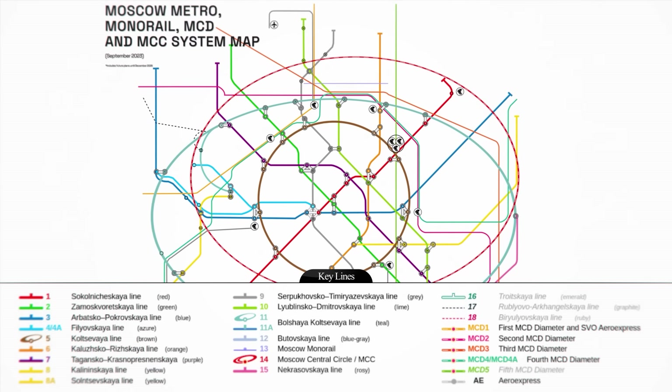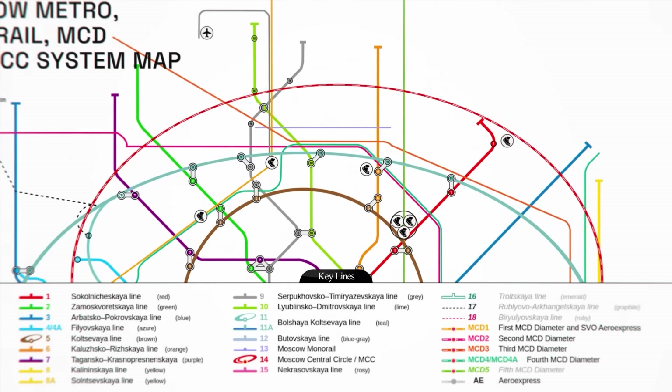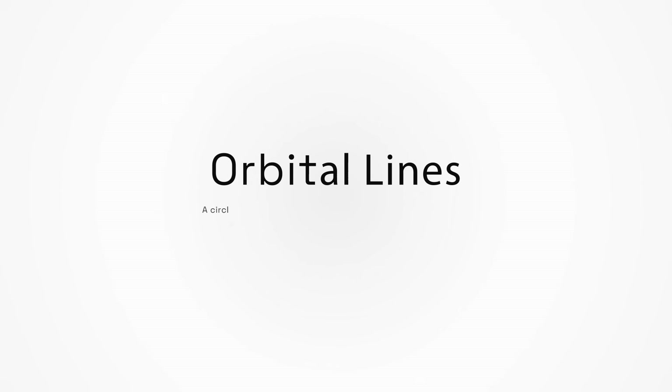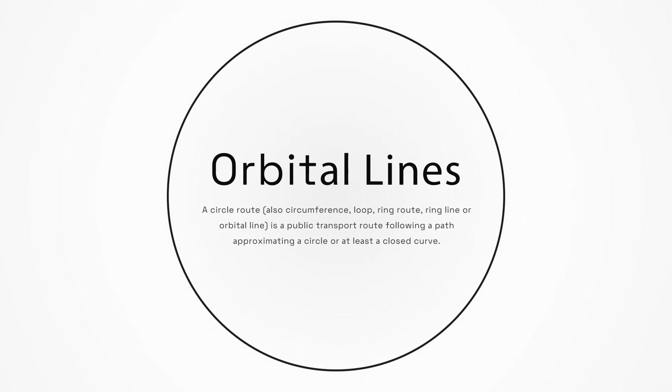Each colour identifies a different line of transport, and there are tons of them, but first we're going to focus on these three circles: the Bolshaya-Kolcevaia line in teal, the Moscow Central Circle in red, and the Kolcevaia line in brown. These three transit lines are all orbital lines, meaning they go in circles, and this is extremely important for the genius of Moscow.